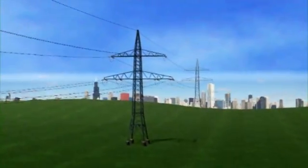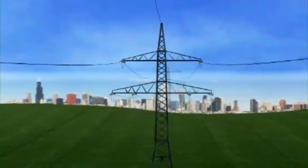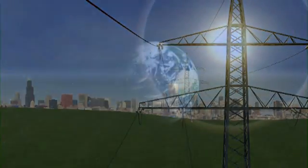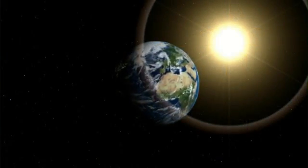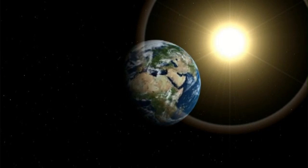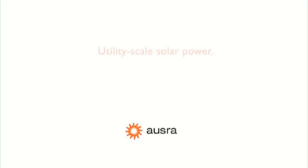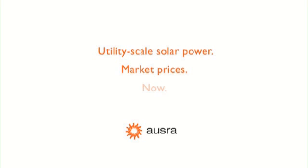OSRA's dry-cooled solar thermal plants deliver reliable energy supplies without the water use and air pollution of traditional power stations. OSRA's solar technology delivers energy at times when demand is high and electricity is most expensive. OSRA is developing thermal energy storage, which will allow energy delivery day or night.